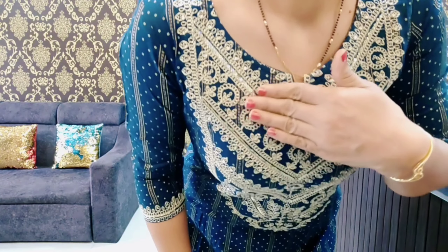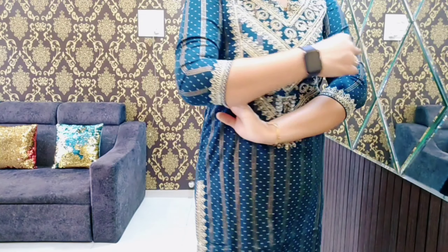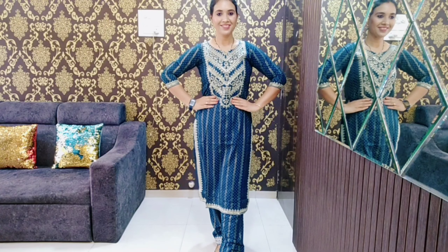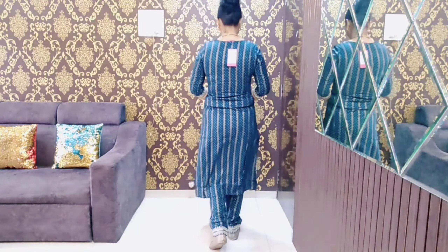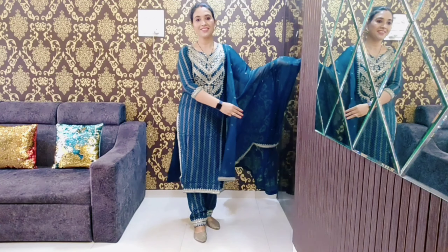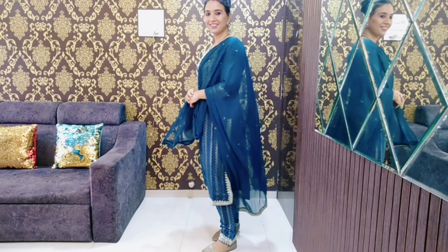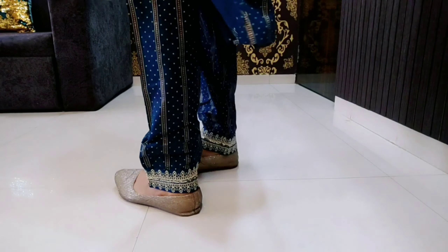The last product of this haul is a viscose rayon fabric kurta, pant, and dupatta set. There are 2 color options available. This one is a teal blue color. On the front portion, it has silver embroidery work, and the same work is on the sleeves. This is a proper party wear and wedding wear kurta set. We get foil print plus dot bootie design on the front and back both sides. We also get the same embroidery work on the pants. The dupatta is 2.5 meters in length.